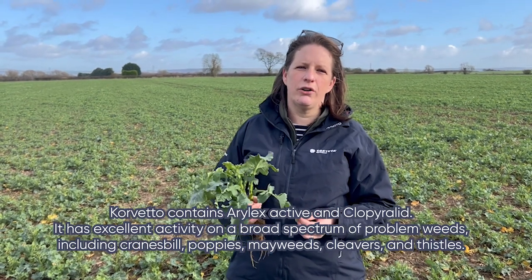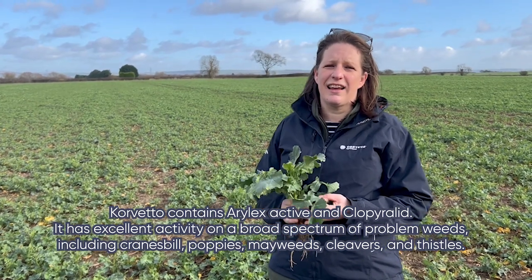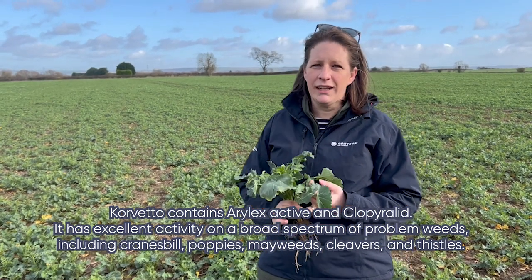That's why I wanted to remind you about Corvetto. Corvetto is a herbicide that contains the active ingredients Arylex and Clopyralid. It covers a broad spectrum of weeds, including Cranesbill, Cleavers, and Thistles.